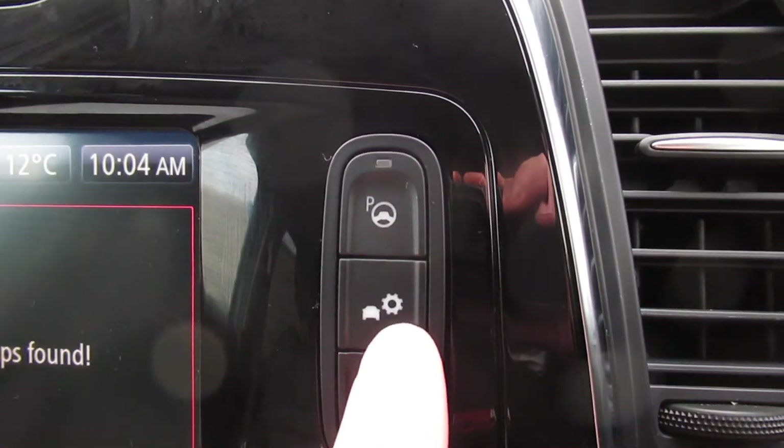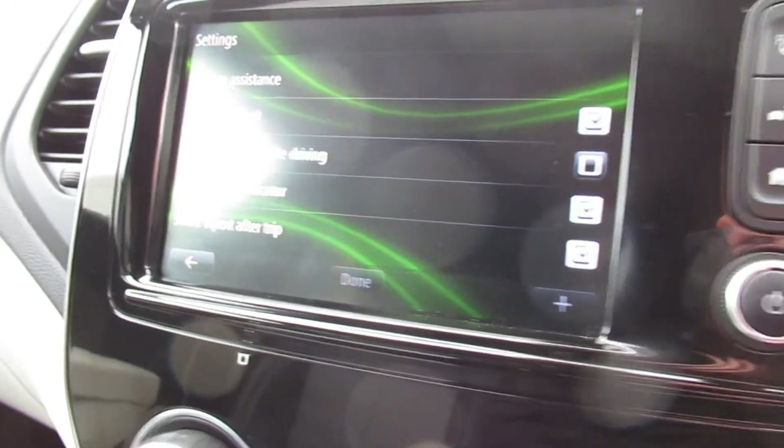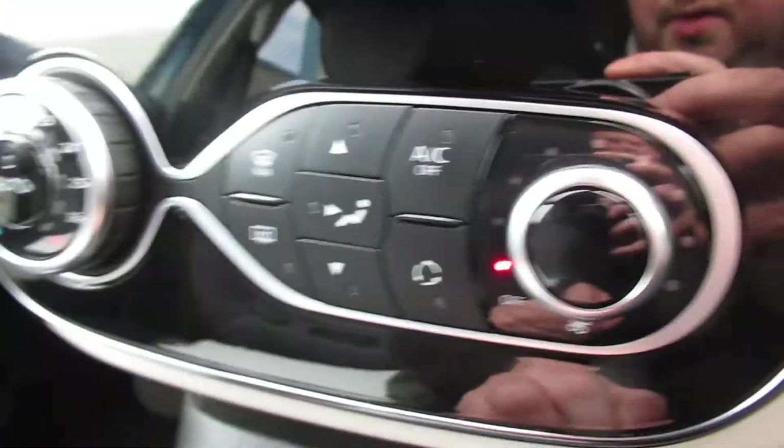It does come with park assist, so it helps you park — self-park — as well as lane assist and blind spot assist. You can see it. Hill start control as well.